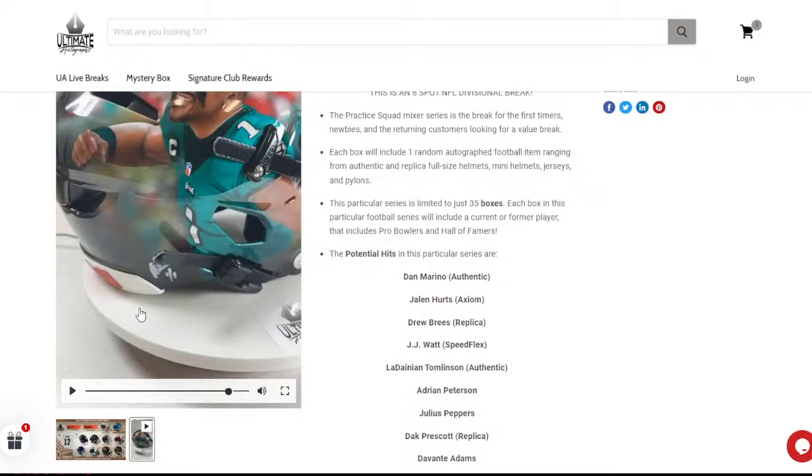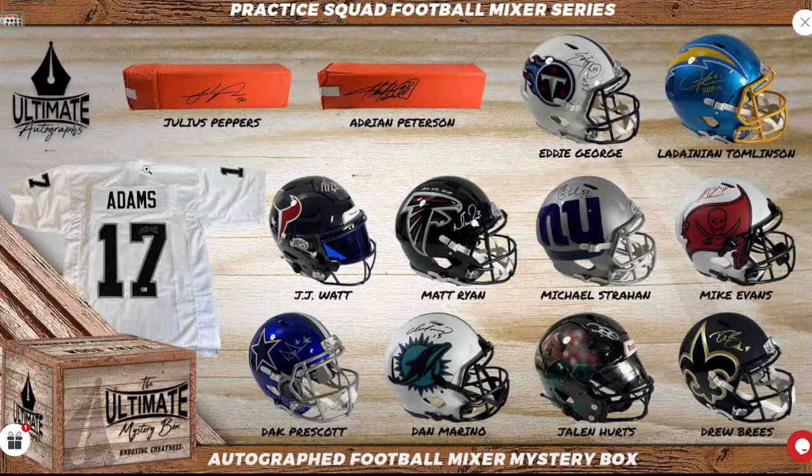You can also double up in that break — Dak Prescott with Jalen Hurts, two of the better quarterbacks in the league. And you can double up with Michael Strahan as well — the single-season sack record holder. There's actually a Phil Simms secondary headliner also in the NFC East. Jalen Hurts is not the only Speed Flex in the series either — JJ Watt with the blue visor is also a Speed Flex. This series is loaded — only costs $92 in the double or $46 in the single.